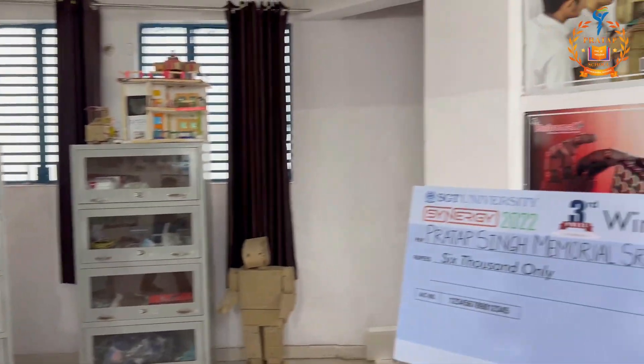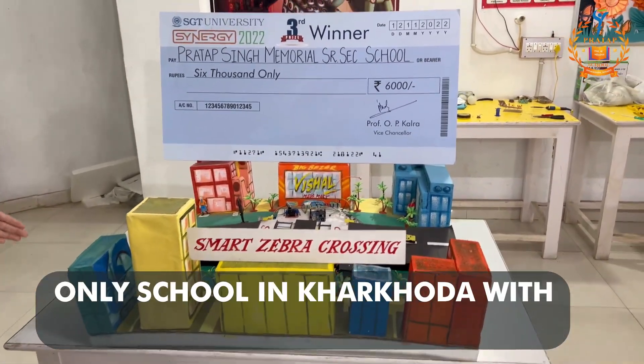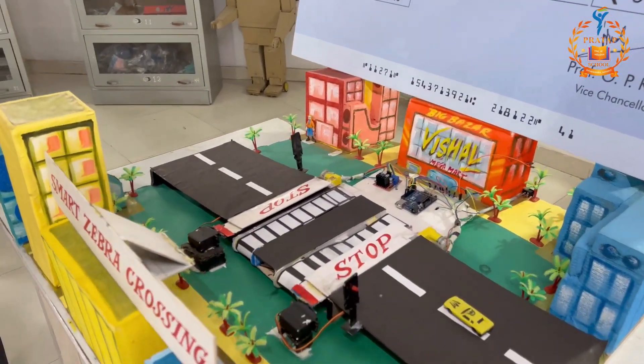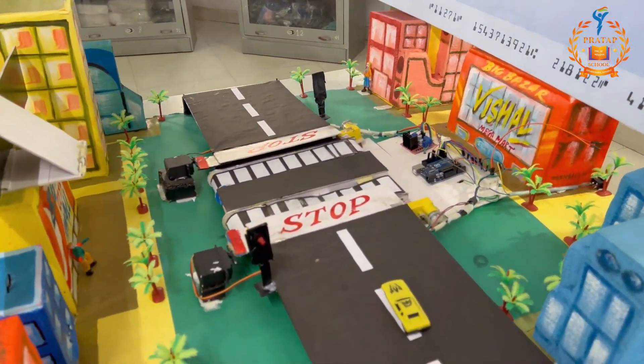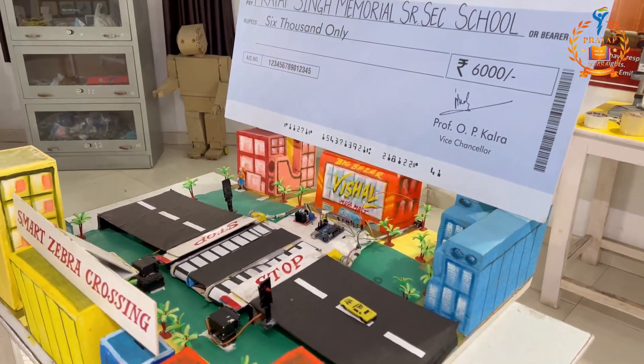And this is our most tremendous and remarkable project of our lab, which is Smart Zebra Crossing. In a competition held in Gurugram, in which more than 200 schools participated, fortunately our school got third rank with a cash prize of Rupees 6,000.